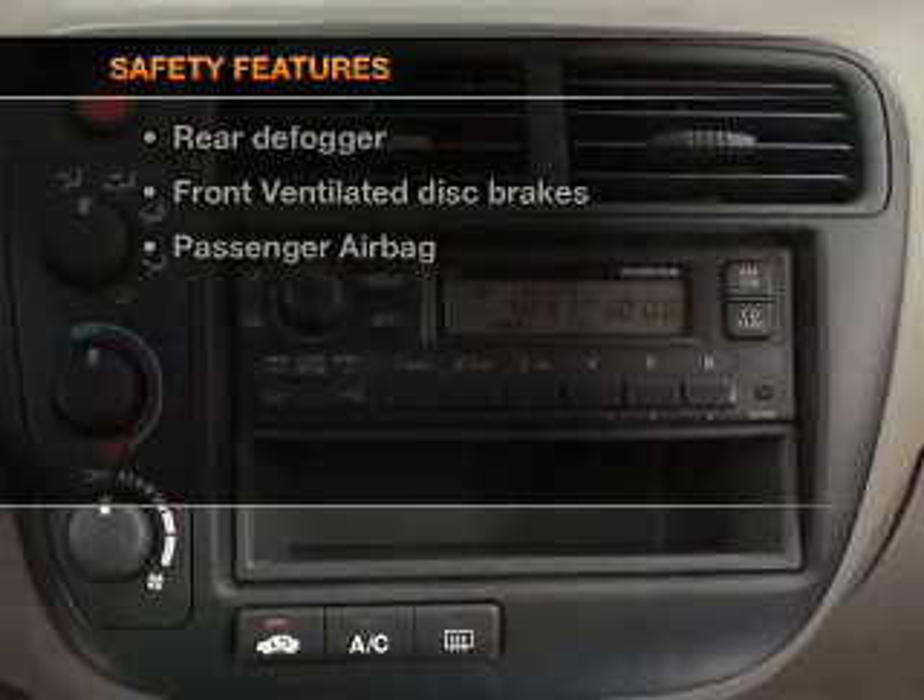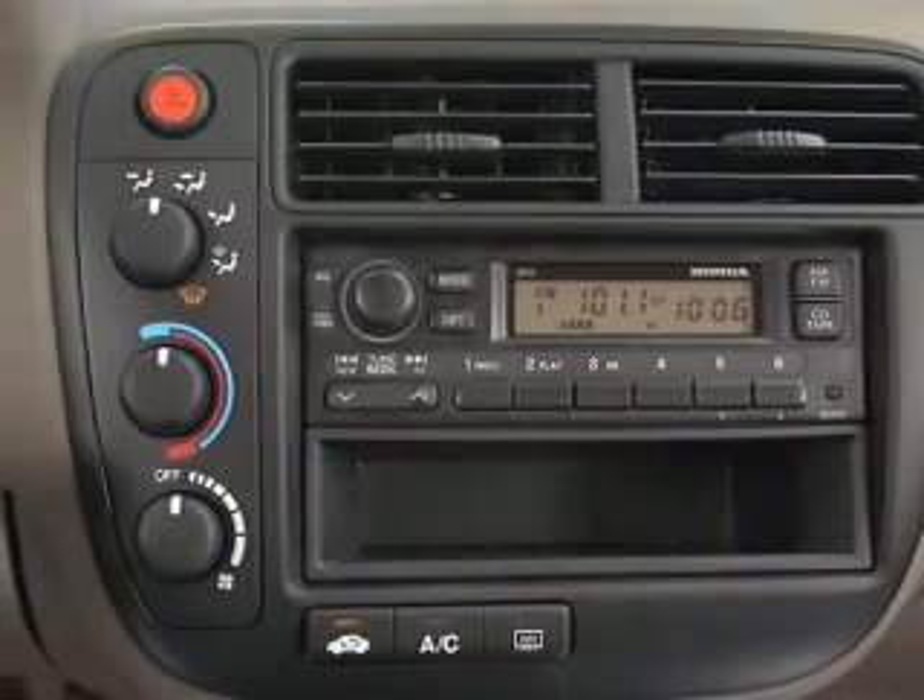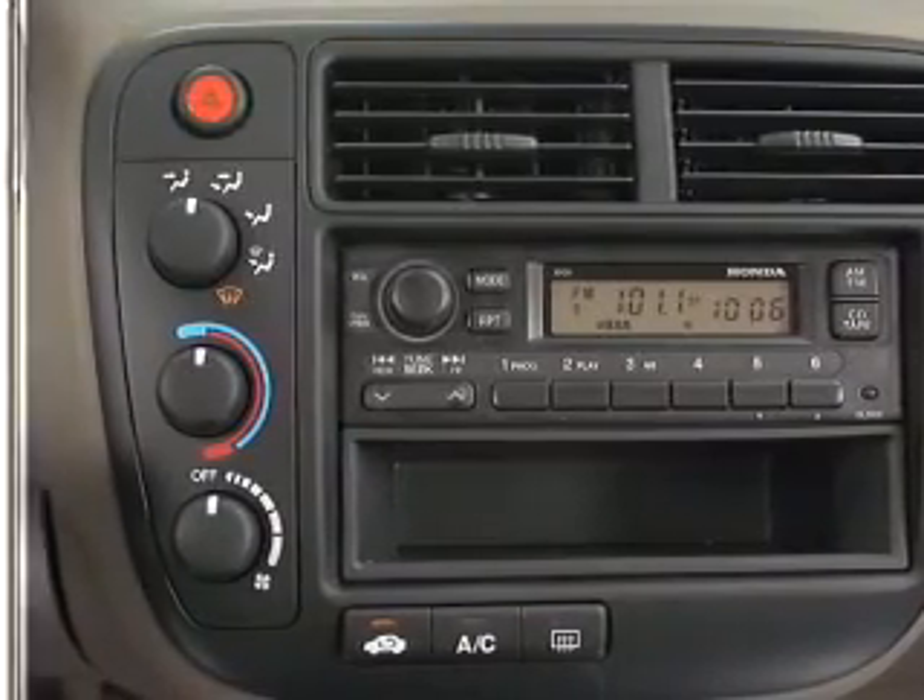And for your peace of mind the following safety equipment is included: front ventilated disc brakes and passenger airbag.